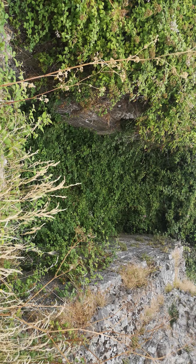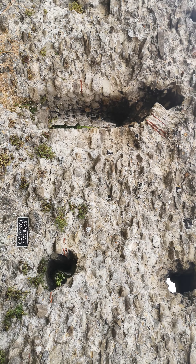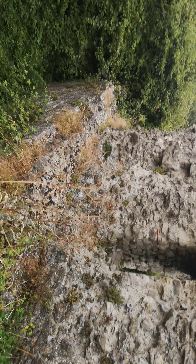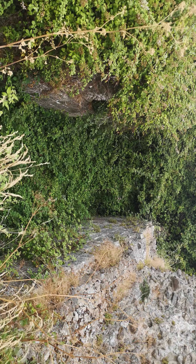I wonder if there is an underground place here that no one knew about. That's so cool — we'll have to get over that at some point and have a look.